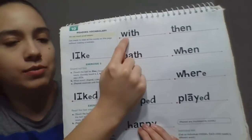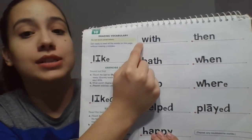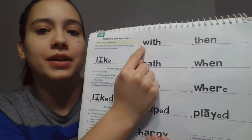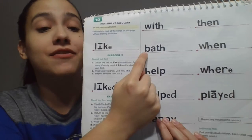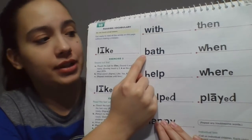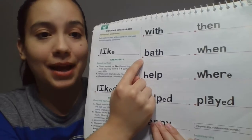Now let's read this word the fast way. Are you ready? Get ready. Yes, with. Now sound it out. Get ready. What word? Yes, with. Next word. You're going to read it the fast way first. Get ready. Yes, help. Now sound it out. Get ready. Yes, bath. What word? Yes, bath.